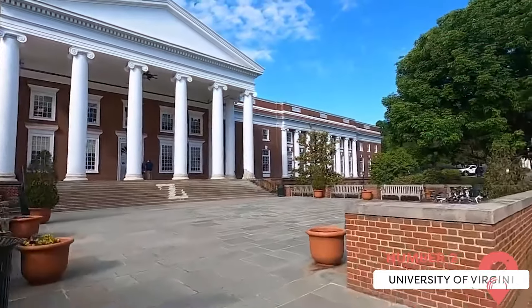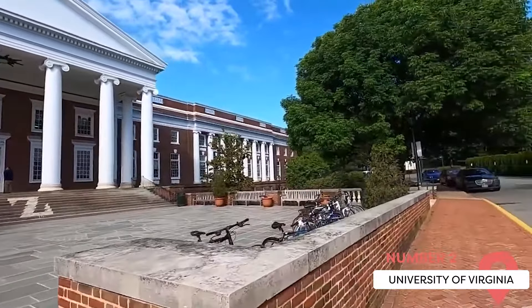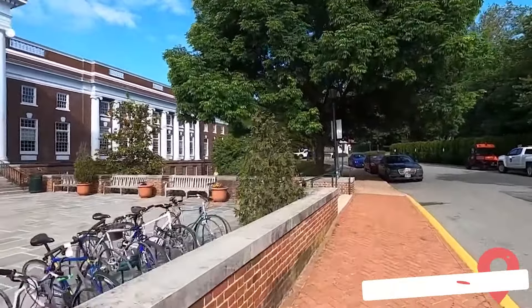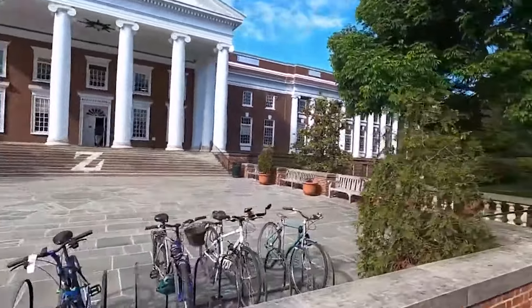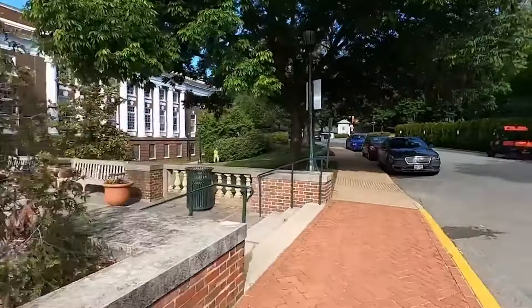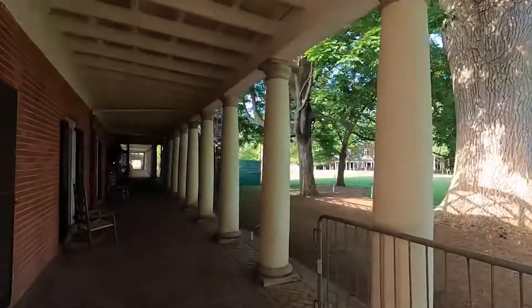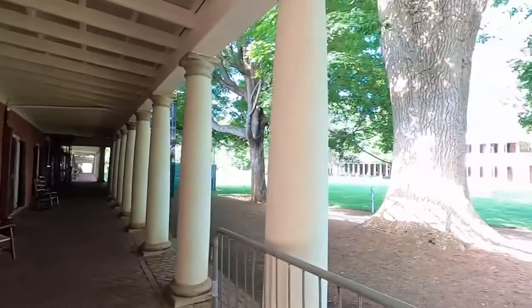The University of Virginia, founded by Thomas Jefferson in 1819, is also a UNESCO World Heritage Site. The academic village within it holds the same title. Many of its best buildings still maintain their original design, which were inspired by the Roman Pantheon.